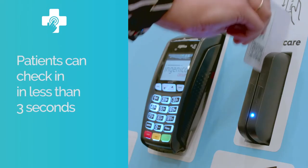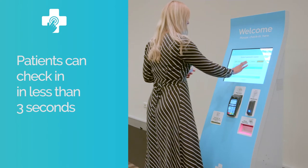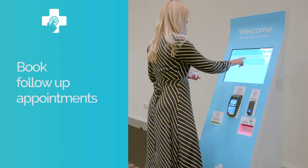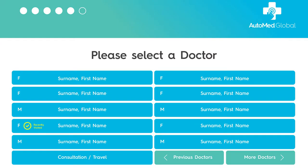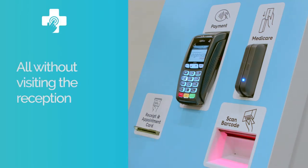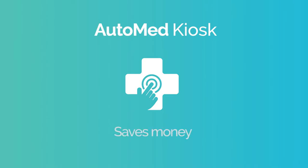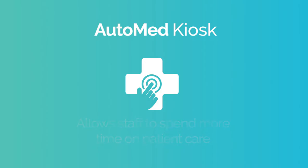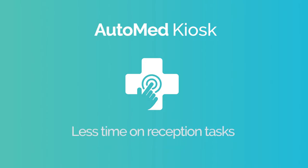Using the self-service system, patients can check in quickly, make payments and book follow-up appointments with the doctor of their choice, all without visiting the reception desk. This intuitive system reduces waiting times, saves money and allows staff to spend more time on patient care instead of reception tasks.